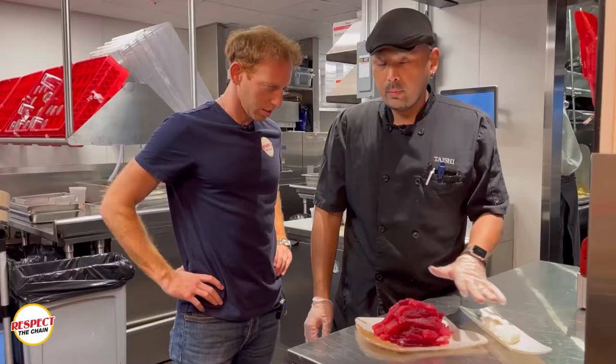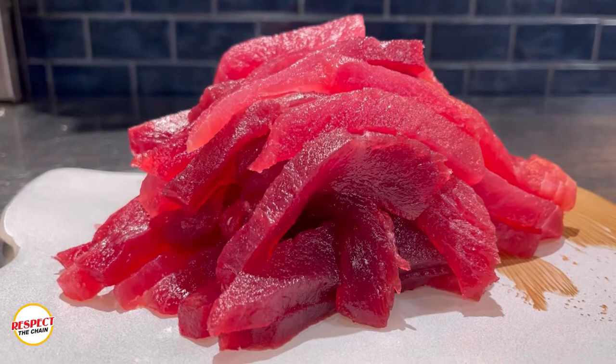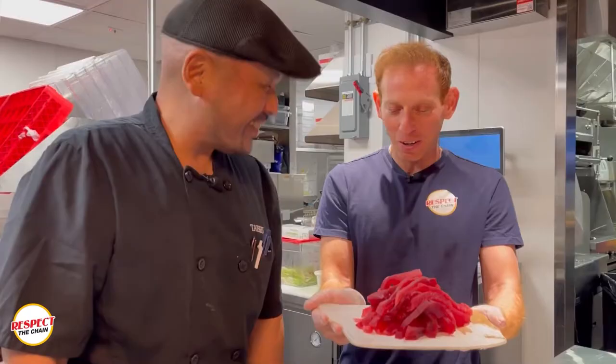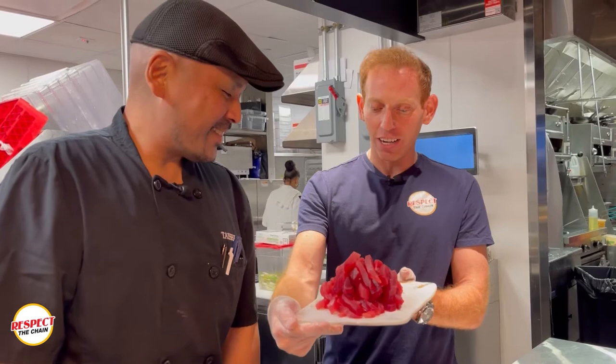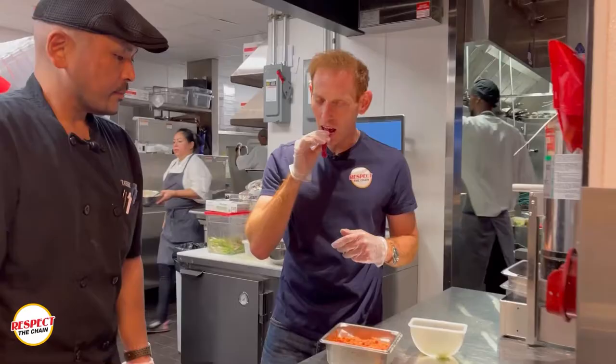We have bluefin tuna, this is from Japan — great for sushi, great for sashimi, it's one of the best out there. It's like the wagyu equivalent of fish. Look at this color — it kind of looks like candy, it's a very beautiful, happy color. That is so good, it's not fishy at all. You're literally just eating raw tuna — that's pretty unbelievable.